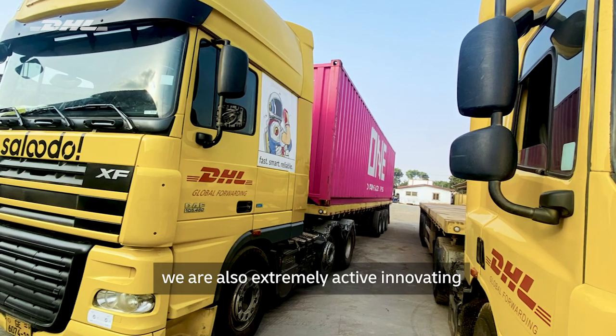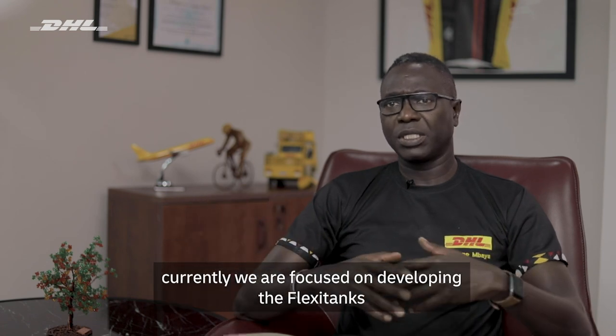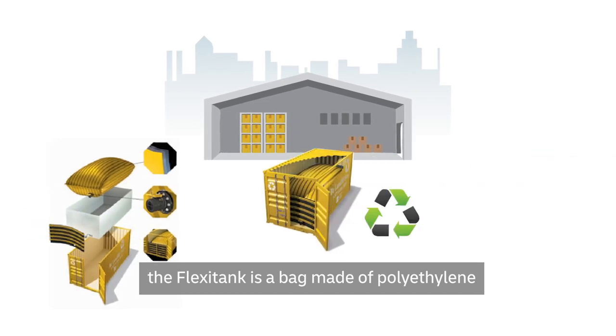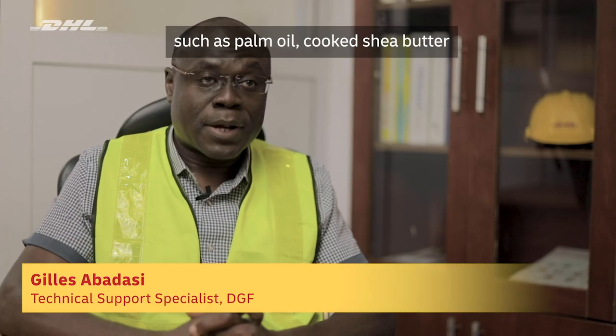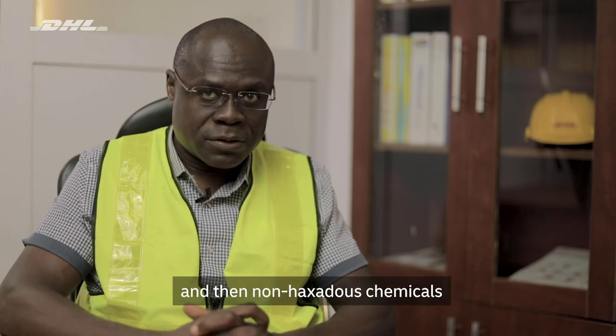We are also extremely active in innovating. Currently, we are focused on developing the FlexiTanks. The FlexiTank is a bag made of polyethylene and it is used for the transportation of non-hazardous liquids in bulk, such as palm oil, shea butter, cocoa butter, fish oil, cashew nut shell liquids and non-hazardous chemicals.